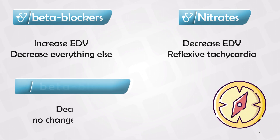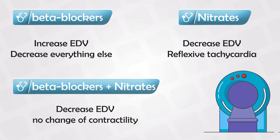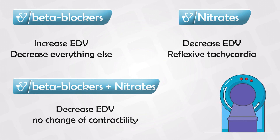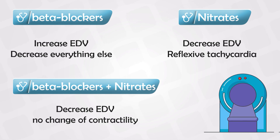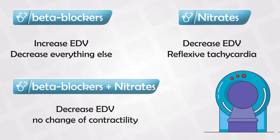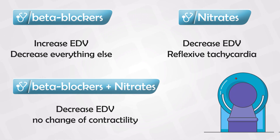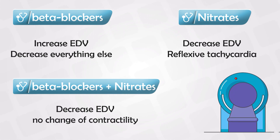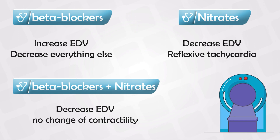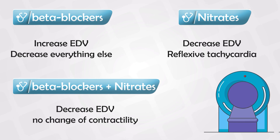But if we use nitrates and beta blockers at the same time, we can get some interesting effects. There will be a decrease in the end-diastolic volume because of the nitrates. The blood pressure will also decrease. The contractility of the heart and the heart rate will not be changed, because the net force will be zero — the beta blockers will decrease them, but the nitrates will increase them, so they will stay the same. The ejection time for the same reason will stay the same. And there will be further decrease in the oxygen demand of the heart.